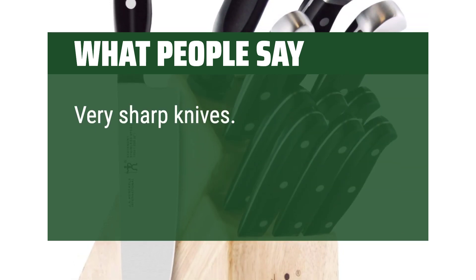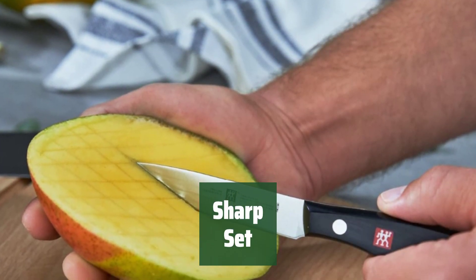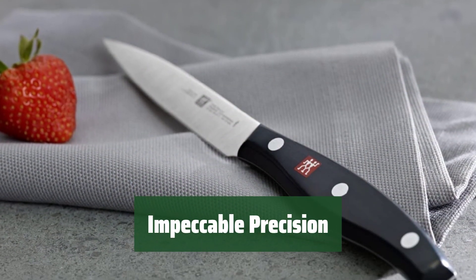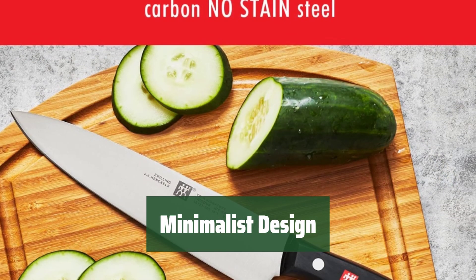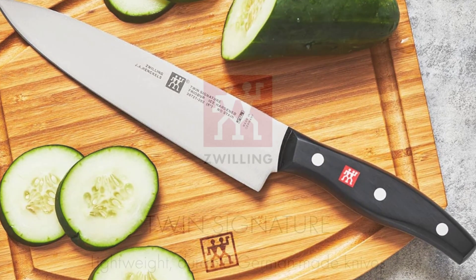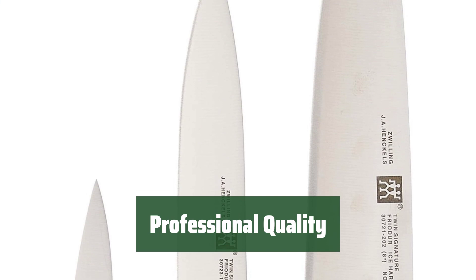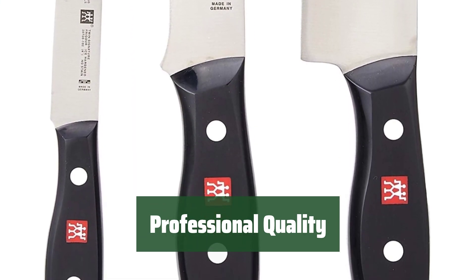Very sharp knives — the wife liked her Christmas present. Number 4. This set offers razor-sharp blades that will make your cutting tasks effortless and precise. With spot-on balance and good handle ergonomics, you can achieve impeccable precision in your cutting. Experience the beauty of minimalism with this sleek and stylish set. Whether you're a professional chef or a home cook, this set will meet your high standards for quality and performance.